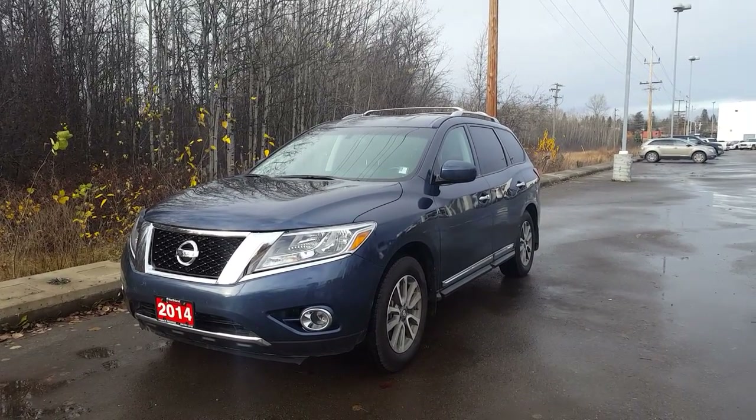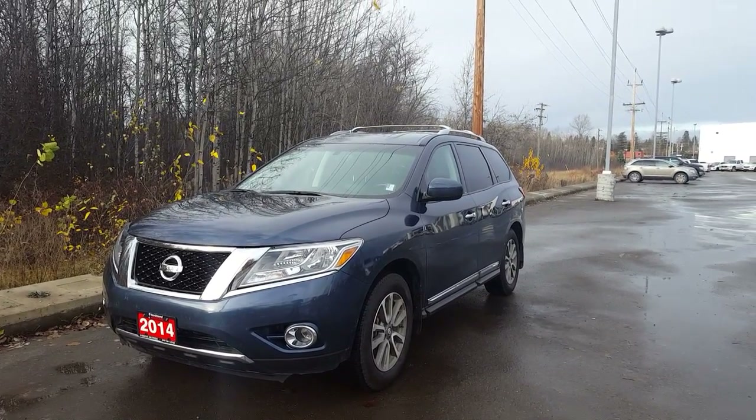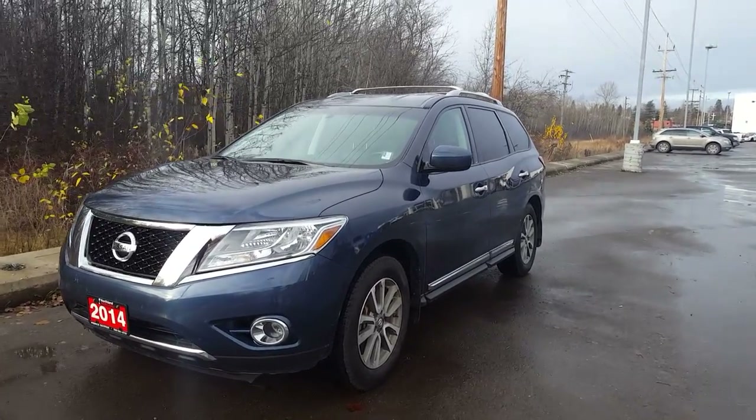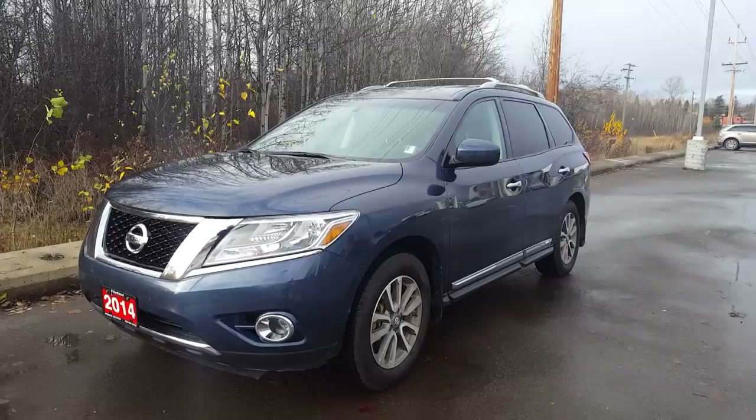Hi guys, Avery here at Northland Nissan. Today we're looking at our 2014 Nissan Pathfinder SL. It's our top-of-the-line model and as you can see it's blue in color, and I'm just gonna bring you on a brief walk through the vehicle.